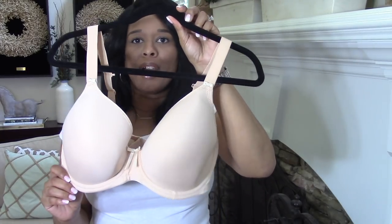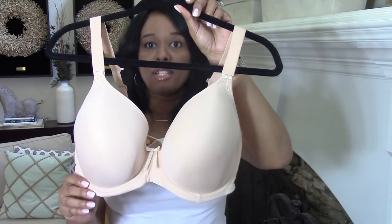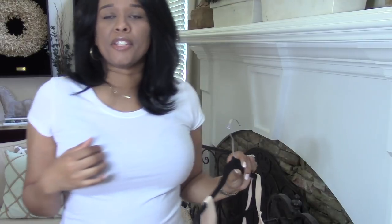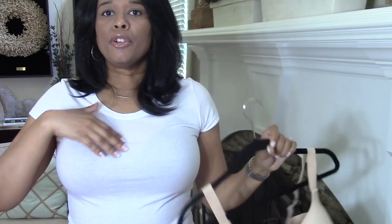It is the Elomi Bijou Deep Plunge T-Shirt Bra, and that is the bra I am wearing now so you can actually see how it looks on. This is a powerhouse — it will take you from here to here, I promise you. It pulls you up. This is my favorite, favorite bra of all time. It also has that deep plunge, so it can be a t-shirt bra where you see no lumps and bumps, but also if you wanted to wear a more revealing type of top, it gives you nice cleavage — not leaveage, but cleavage.